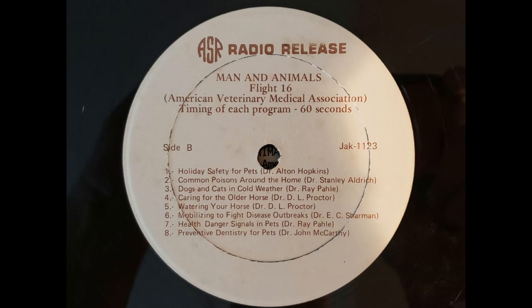Veterinarian Dr. D.L. Proctor tells us about caring for the older horse. The older horse's ration is composed of two parts: the maintenance portion to support the horse and the work portion to provide energy for his activities. In the older horse, we can usually disregard the growth and reproduction components. The older horse's ration is relatively low in protein. The ration must have bulk and should be palatable. We find that crushed or crimped oats are desired as they have approximately 10% more feeding value than is found in whole oats.